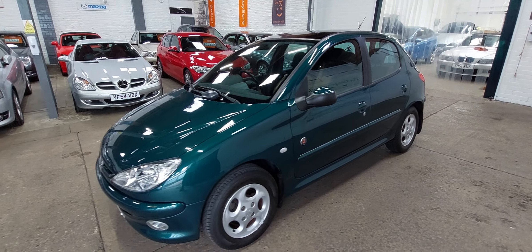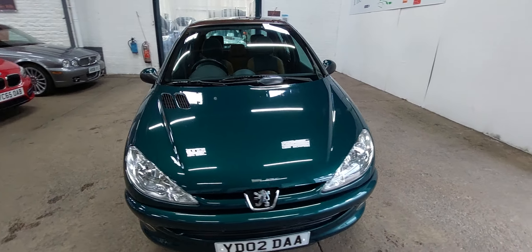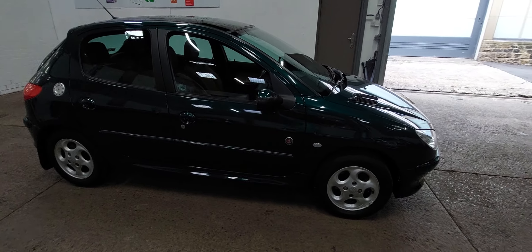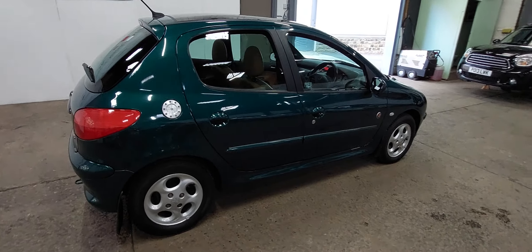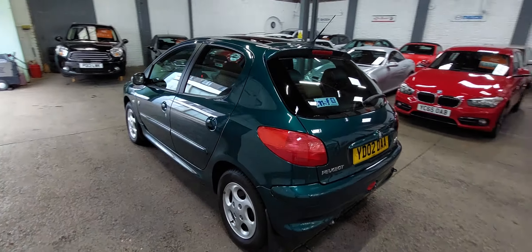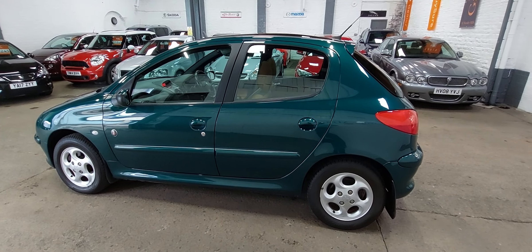Any questions, anything else you'd like to know — we'll put the still pictures of the service history on as well so you can have a look at the bills we've got. The lighting here isn't brilliant this morning, but there we are. As I say, anything you want to know about the car, please just pick up the phone or drop us an email — only too happy to help. It's just something a little bit different for not a lot of money. Thanks for watching.